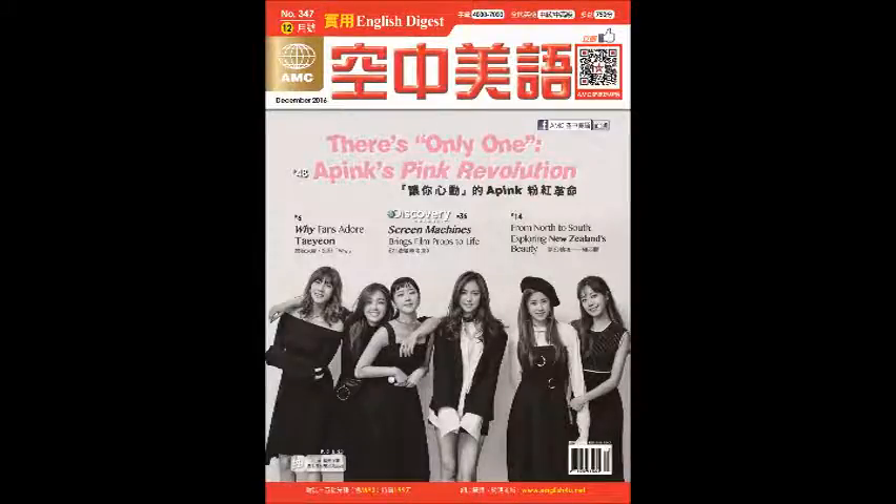Unit 8. Screen Machines Brings Film Props to Life. December 15.